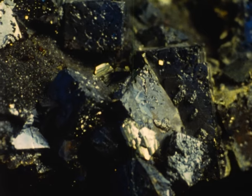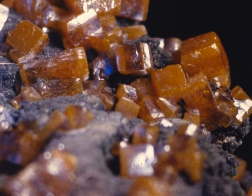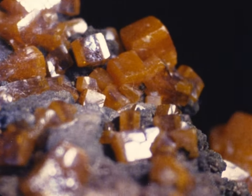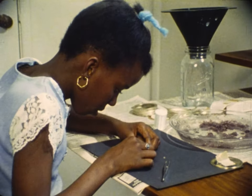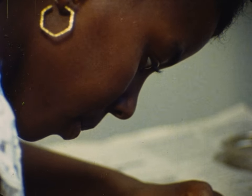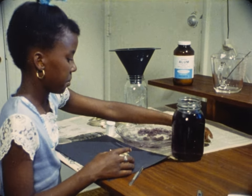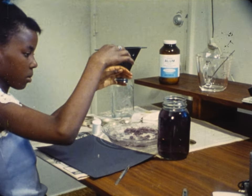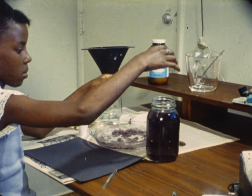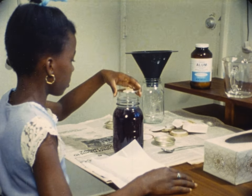The sides of quartz crystals from anywhere in the world meet at the same angle. There are many different crystal shapes. Crystals of some minerals look like little boxes. Some people grow crystals as a hobby. A small seed crystal of a chemical is hung in water in which a lot of the chemical has been dissolved. After many days, a big crystal can be harvested.